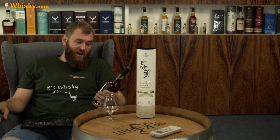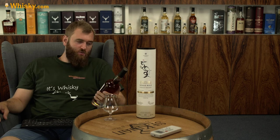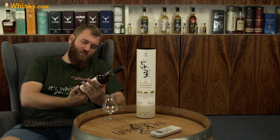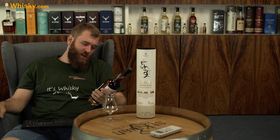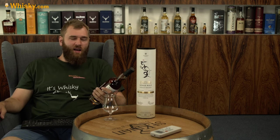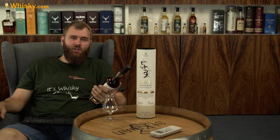The "Three Wood" refers to three types of wood used in the casks. On the back it says ex-bourbon casks, ex-French wine casks, and ex-PX sherry casks.